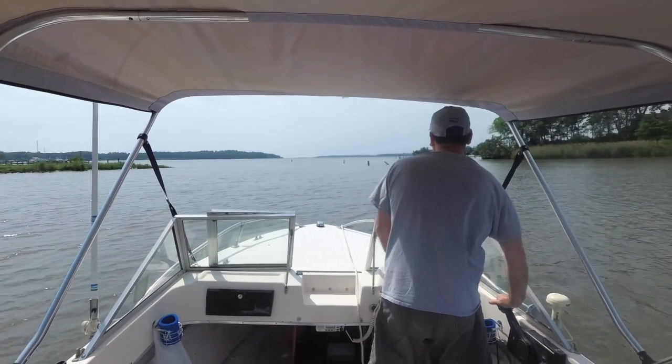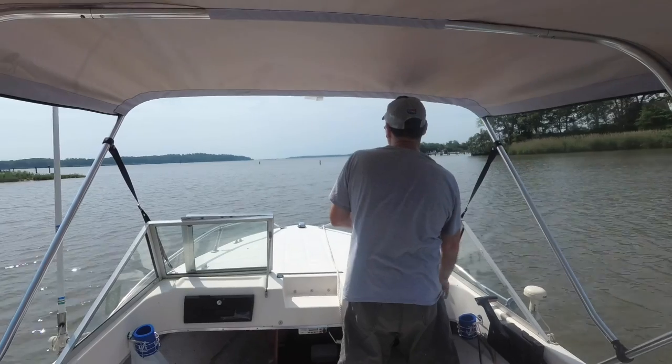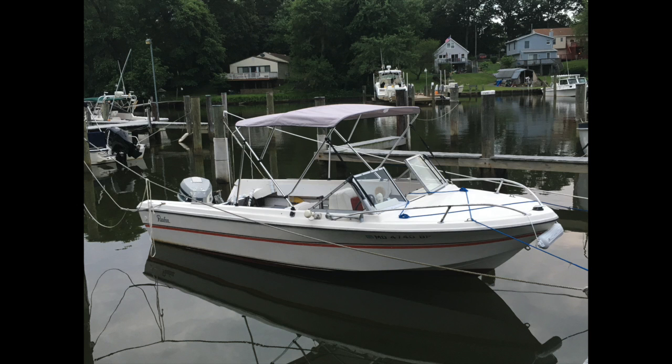The bimini top I bought for our first 19-foot boat literally only cost me about $100 — pretty much the cheapest one I could find. I was new to boating and just wanted to try it out. That bimini top served us fine for the two years we had it installed. When I sold the boat, it was still in perfect working order. The canvas had faded quickly from a medium gray to a very light gray, but buying a gray one was actually cheaper than buying the red one I wanted. It worked just fine for our purposes.